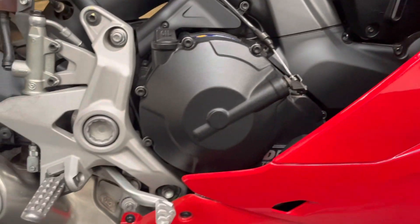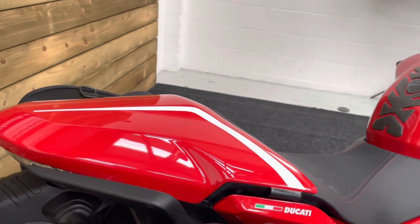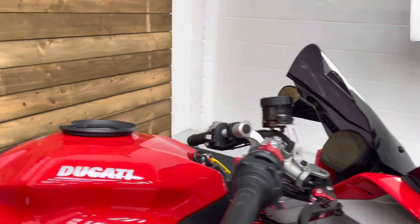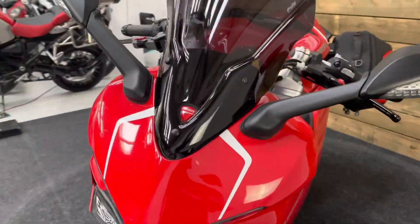You can just see the trellis frame poking out there. This bike is of course based on the Monster 937. There's a single seat cowl there, though obviously the back seat's underneath so you can take a passenger. There's also a ring there for a tank bag, and a tinted screen with white decals on the front that just make the bike stand out a bit more.